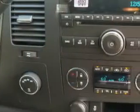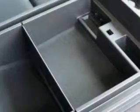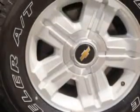You'll get where you need to go and enjoy the drive in this 2013 Chevrolet Silverado 1500. See us at Midway Chevrolet today.